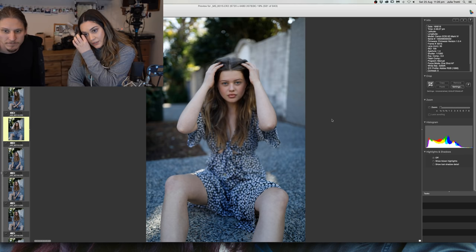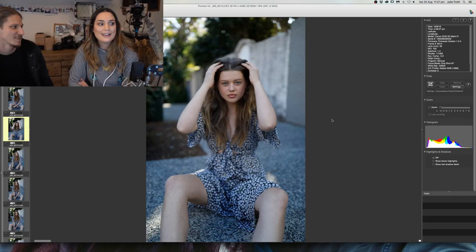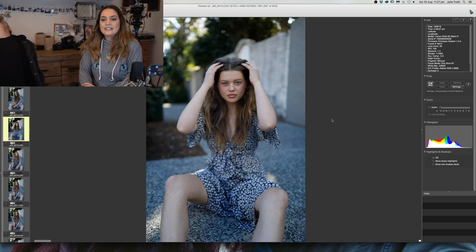If you could have only one of your presets, which would it be? I'd say the wedding collection is the most important one for me.